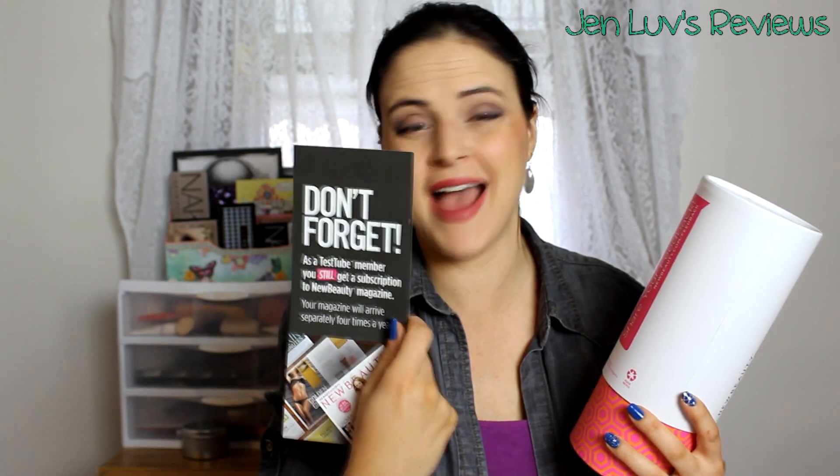This is the way the tube looks. It also comes with a booklet that has all of the products listed — I'm not going to look at that yet unless I need to. It says as a test tube member you still get a subscription to New Beauty magazine, sent separately, four times a year. Also — I forgot to mention — New Beauty Test Tube comes every other month, not every month. So that makes the $40 price tag more like $20 a month, and you do get considerably more products than in the $10 or $20 monthly subscriptions.